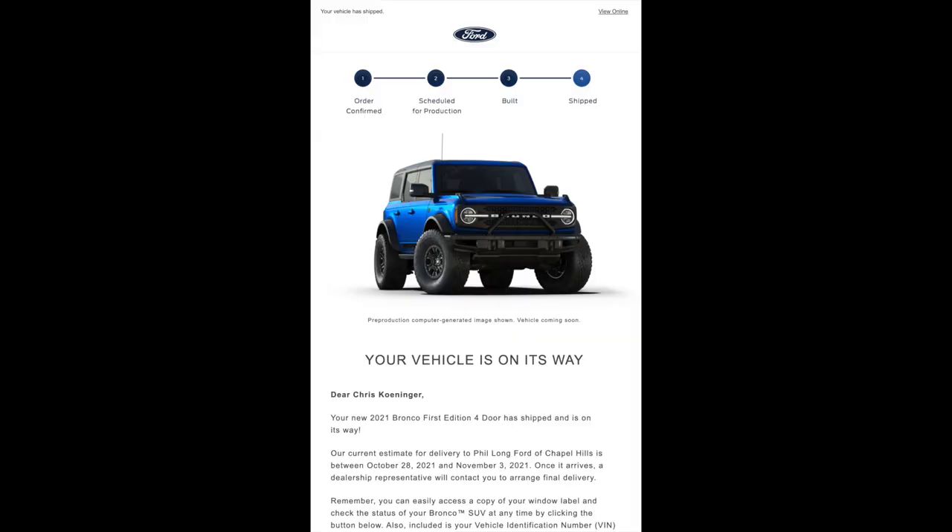This morning we got another email — it shipped. Yesterday it was built, today it shipped. At this point I don't think it's going to take two or three weeks to arrive, so we may actually get it possibly even next week. That would be great because trails are still open. We promised that when we get this vehicle, we're going to go directly across the front range and start beating the snot out of it so you guys can see it in action — what we like and don't like about it, though we're sure we're going to like everything. If something doesn't work out, we'll definitely let you know.